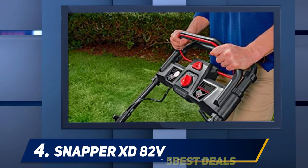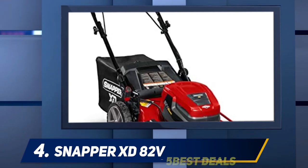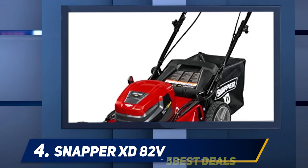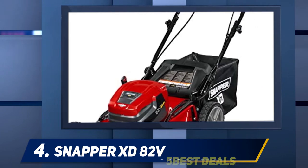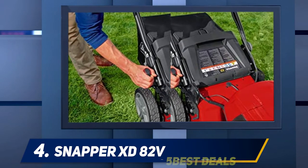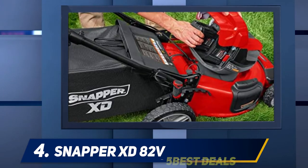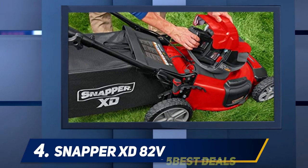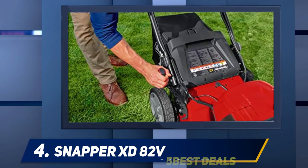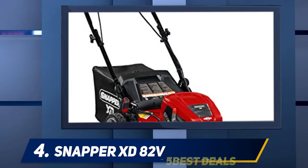The steel deck enables mulching, bagging, or side discharge of grass clippings, meaning you can use the Snapper commercial lawnmower in almost any way you want. There are seven different cutting heights to pick from. Just push a button and the best commercial walk-behind mower does the work for you, with minimal effort needed to control the speed or cutting management. This commercial electric lawnmower is also notably quiet — one of its biggest advantages — and can be stored vertically to save garage space.